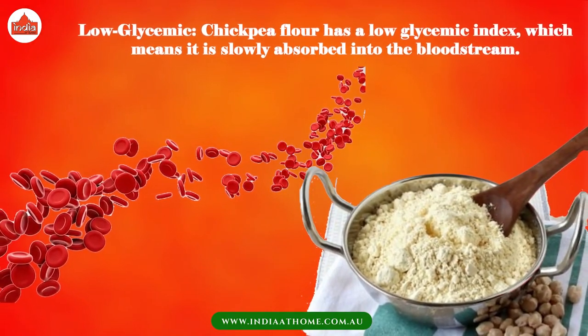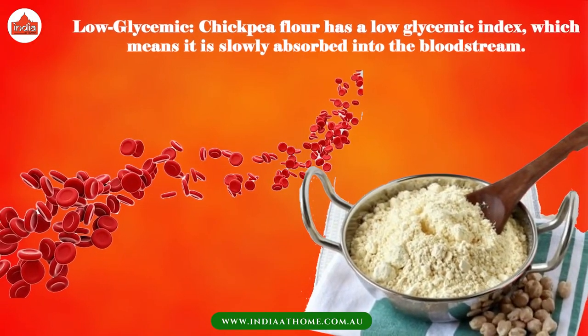Low glycemic — chickpea flour has a low glycemic index, which means it is slowly absorbed into the bloodstream.